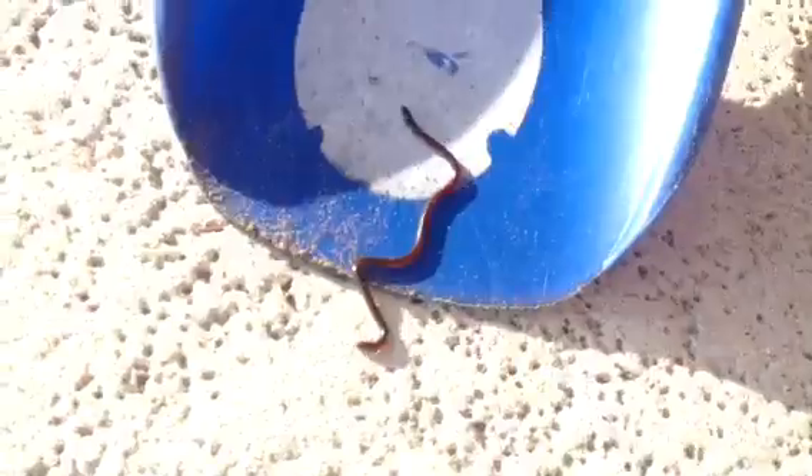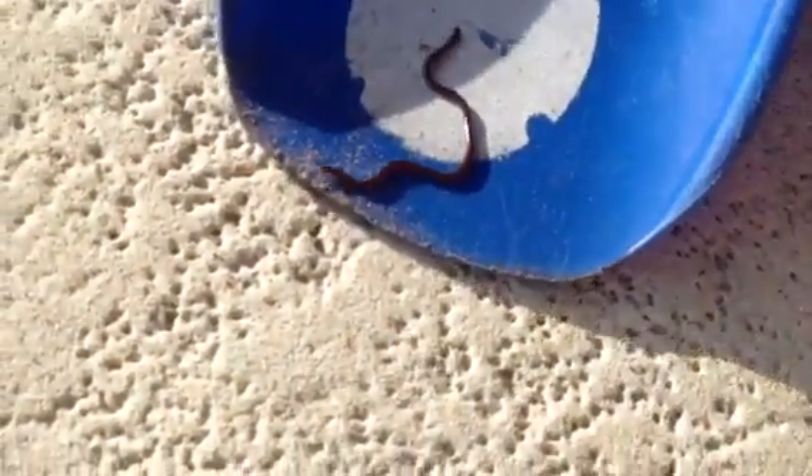I'm just gonna scoop this guy up and show you the belly. These guys are actually blind — they are actually blind, so that's the cool thing about them. And as I said, they are the smallest snakes in the whole world. I'm just gonna put the camera here so I can get him in my hand.